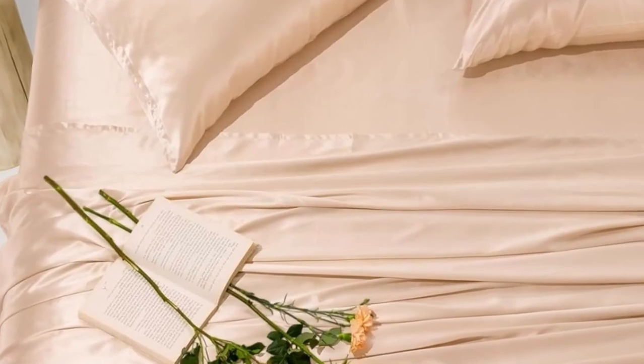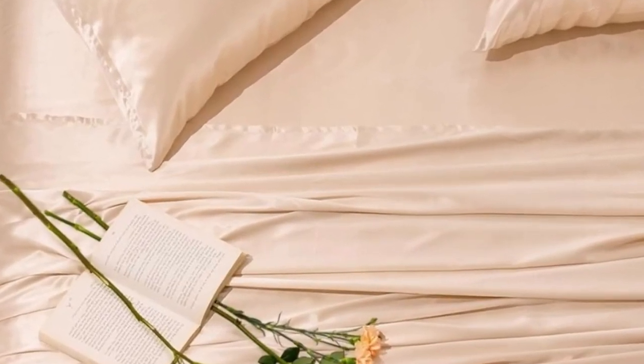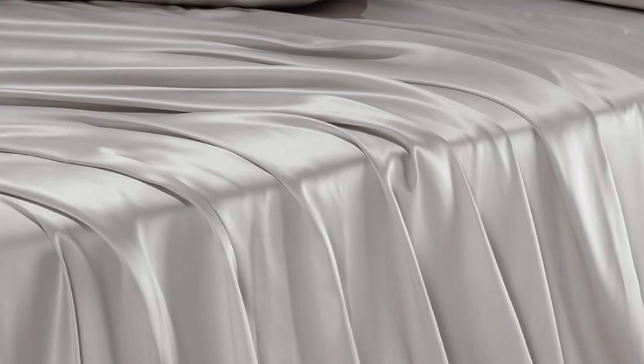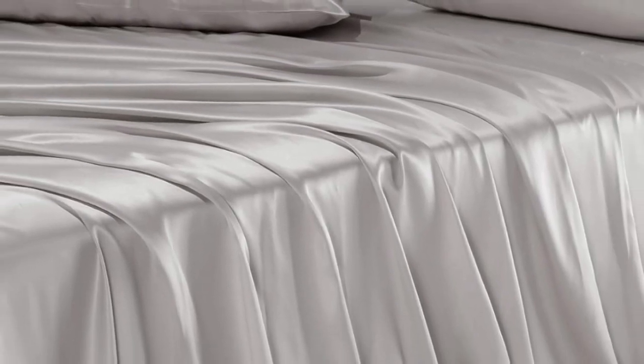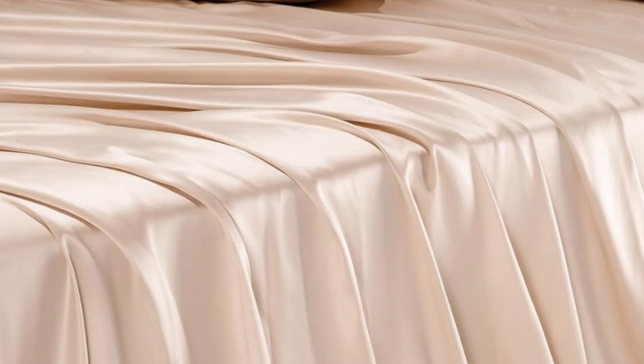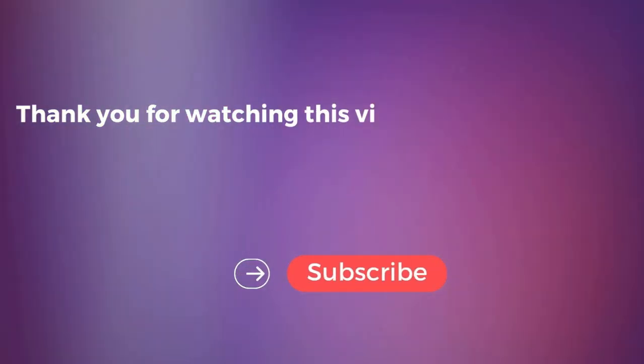These silk sheets also washed well in our tests with hardly any shrinkage, which is a huge feat for silk fabrics. The fabric proved to be strong, which is typical for silk. Just note that silk has a very distinct feel and may feel too slippery for some. Pros: smooth feel, machine washable, and naturally temperature-regulating. Cons: expensive.